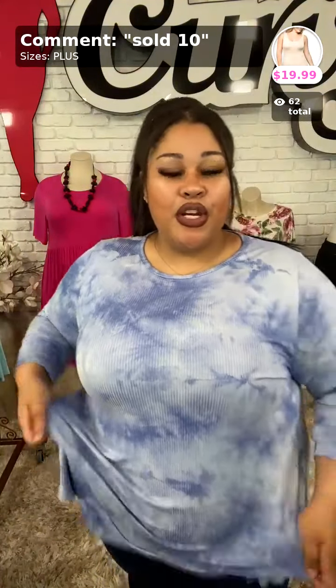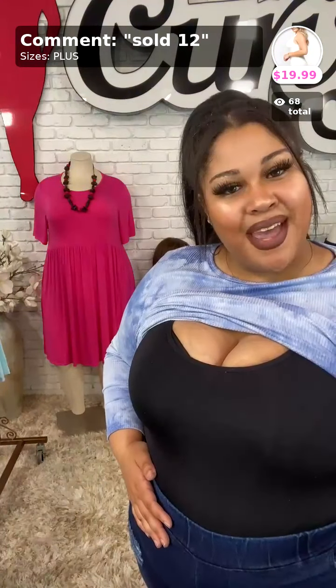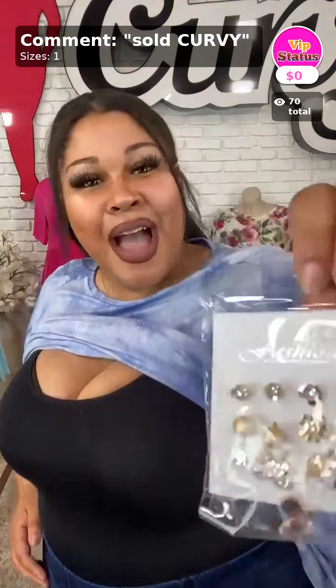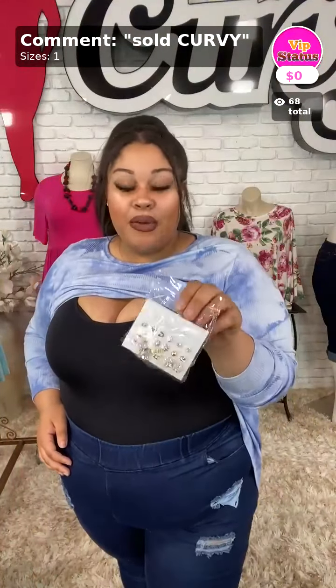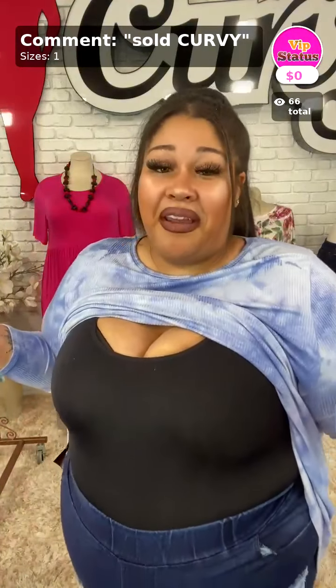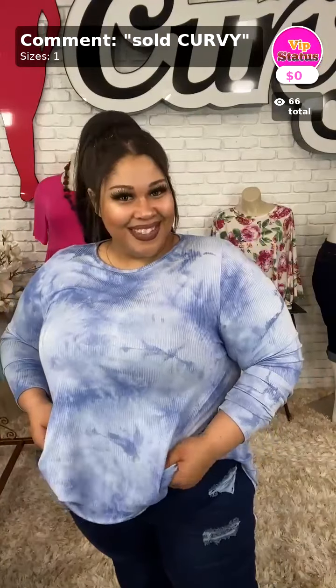Don't forget the Better Shape Up tanks — $19.99, and you can get them for half price with the sale. Sold number 10 for the nude, sold number 11 for the white, and sold number 12 for the black Better Shape Up tank. Last but not least — the item of the day! You get all those earrings for free with your purchase. It's buy one get one 50% off, and if you put SOLD CURVY in your cart you also get the item of the day for free. Happy shopping y'all — I'll be right back with one more video!